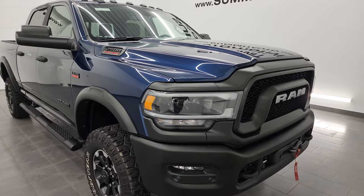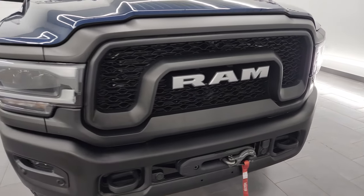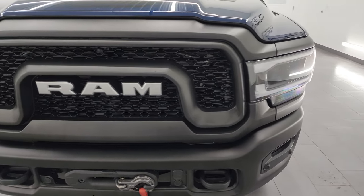I am going to go all the way around in this video — inside, underneath, start it up, take a look under the hood, and give you the most accurate representation that I can of the truck.